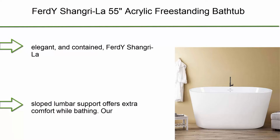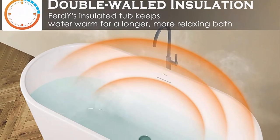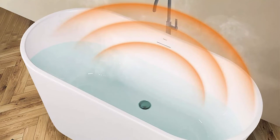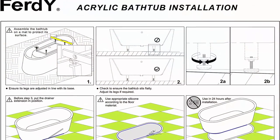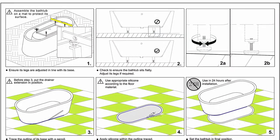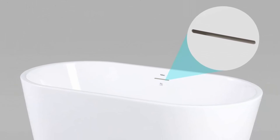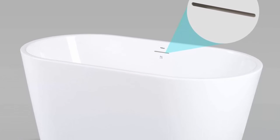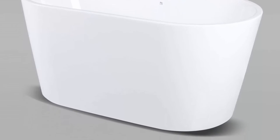Top 2: Ferti Shangri-La 55" Acrylic Freestanding Bathtub — Small Classic Oval Shape Acrylic Soaking Bathtub with Brushed Nickel Drain and Minimalist Linear Design Overflow, Modern White, cupc Certified. A Classic Design — clean, elegant, and contained. Ferti Shangri-La expresses contemporary beauty and simplicity. This freestanding bathtub lets you indulge in a deep and immersive soak as you relax against the sloped lumbar support. The cast resin material allows for dynamic curvatures and crisp hand-finish details rich with character. At 47-inch length and 15-inch soaking depth, the sloped lumbar support offers extra comfort. The integrated slotted overflow provides a clean and minimalist design for a deep soak.